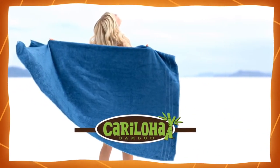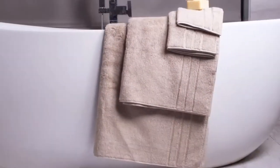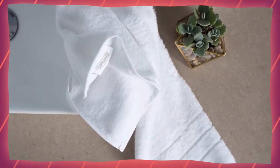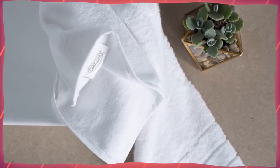Karaloja's bath towels are made of a special blend of viscose from bamboo and Turkish comb cotton. These towels combine luxury softness and odor resistance at an affordable price. Extra smooth, slightly twisted yarn is loomed perfectly to 650 grams per square meter for increased comfort.